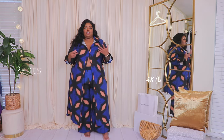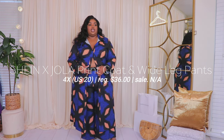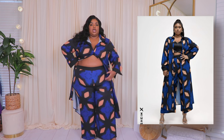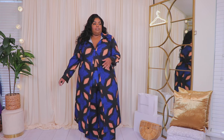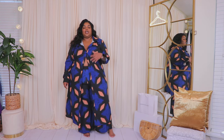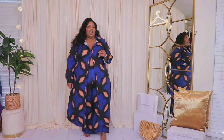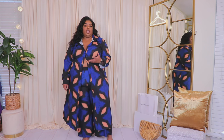Everything I try on will be linked down below. The first thing is this two-piece set — I want to say this was actually a collab with a designer, though don't quote me on that. I was really scared of it because I didn't think the pants would fit me. They are a little snug in the thigh area and can give you a little thigh crease, but the top compliments it really well. I'm 5'4" and I'd want the pants to be a little bit longer.